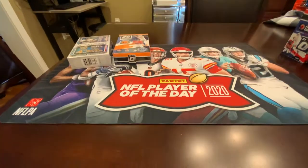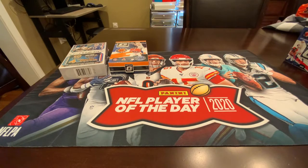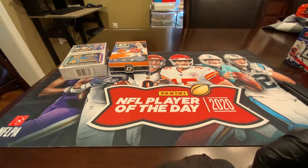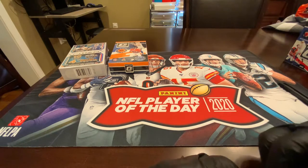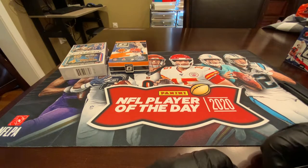Hello, YouTube. Steadjohnter75 here with a big versus video for you — football. Doing some Mac Jones hunting. Got a tooth extracted today, I think I'm doing pretty good. Nonetheless, a little bit of painkillers kicking in, so don't mind me.